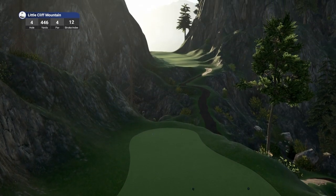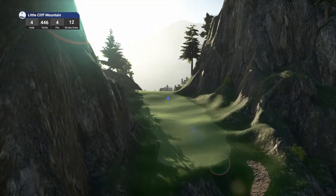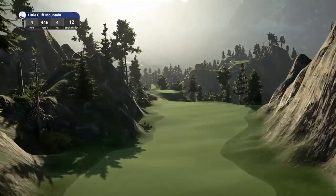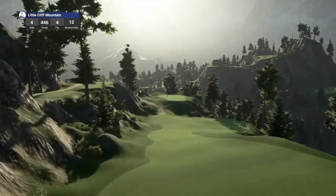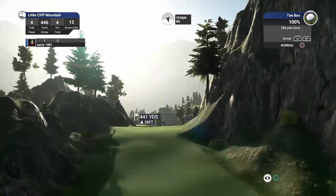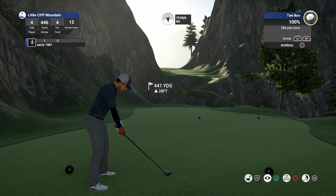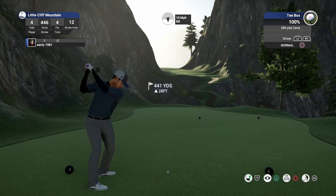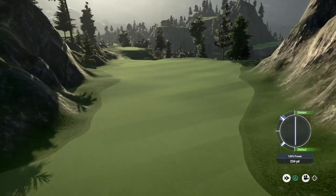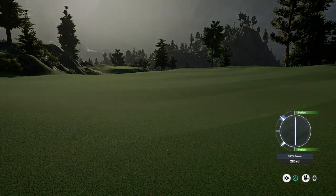Hole number four, par four, playing 446 yards, stroke index 12. I am blown away with this course — the amount of superb masterpieces we have played on the channel recently are just mind-blowing. This course is phenomenal, what a tribute to little Cliff. 10 mile per hour wind — just going to deal off this a touch, try and keep it below the wind and get it up that elevated fairway. I've pushed that one slightly right — probably our first poor execution apart from the slow. But it has really run out well for us.